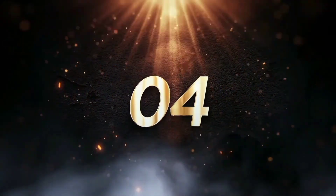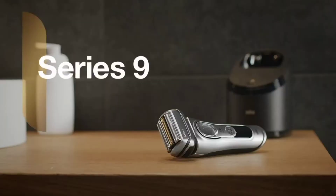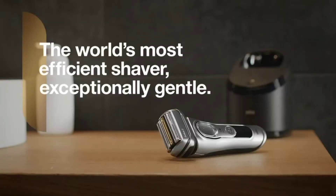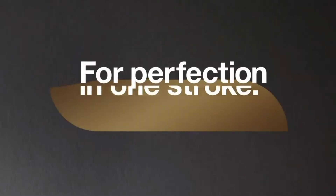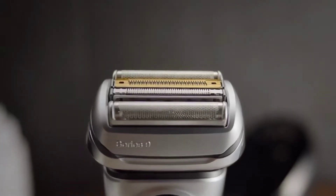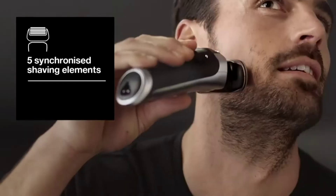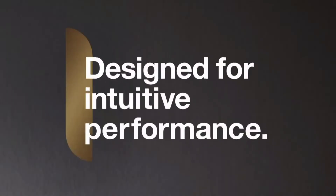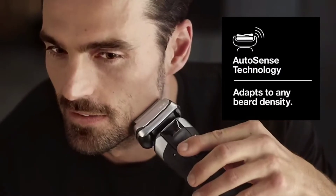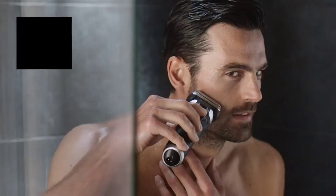Number 4: Braun Electric Razor for Men, Waterproof Foil Shaver, Series 9 9390cc, Wet and Dry Shave with Pop-Up Beard Trimmer for grooming, Cleaning and Charging Smart Care Center and Leather Travel Case, Silver. Gentle hair removal: Synchrosonic technology gives 10,000 sonic vibrations per minute to let the shaver glide over the skin, paired with a built-in protective skin guard that smooths the skin for a more comfortable shave.